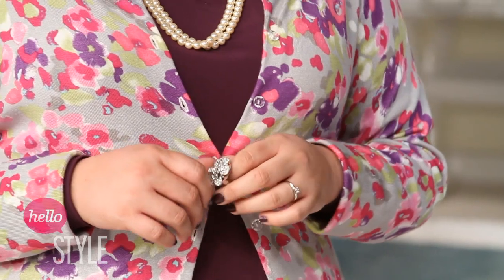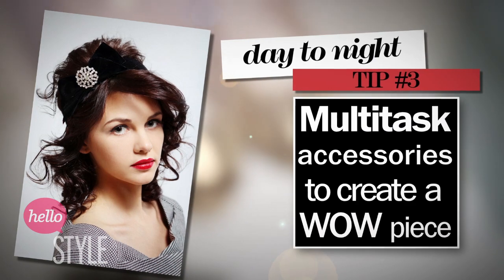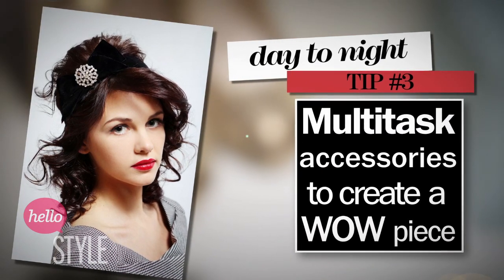A cocktail ring may get in the way of typing memos and surfing the web, but wrapped around a martini glass, it will look fabulous. Also, multi-task your accessories. A brooch that was on your blazer can be put in your hair and become a fantastic wow piece that I guarantee no one else will be wearing.